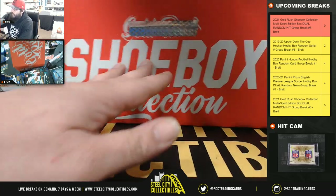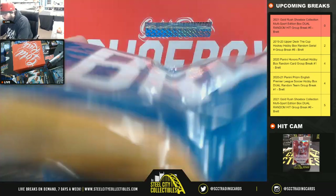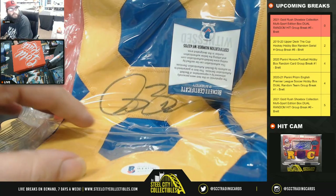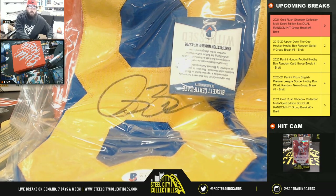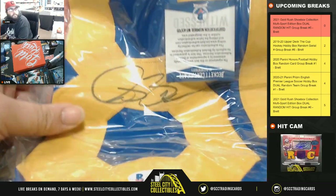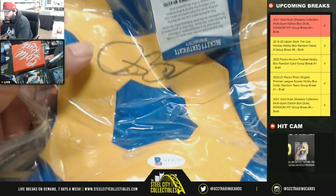Next we have a jersey — it's going to be Isaac Bruce, Beckett COA, Rams jersey. Isaac Bruce jersey.